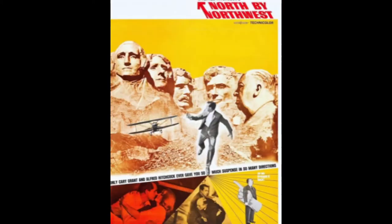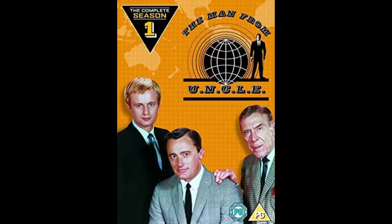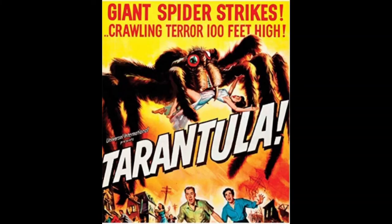Professor Gerald Diemer is played by actor Leo G. Carroll, known for his roles in North by Northwest, released in 1959; Strangers on a Train, released in 1951; and The Man from U.N.C.L.E., TV series released in 1964 through 1968.